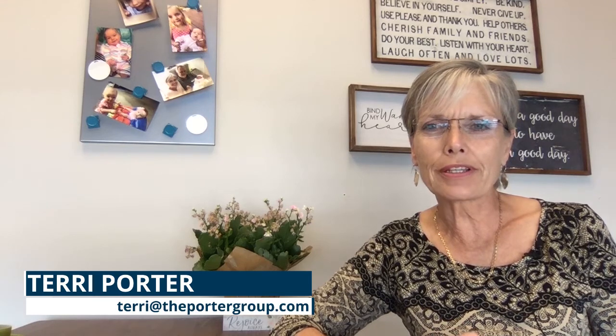Hi, this is Terry Porter with Keller Williams and the Porter Group, and today we're starting part of a three-part series on how to maximize the sale of your home. Today's topic that I'd like to talk to you about is deferred maintenance.